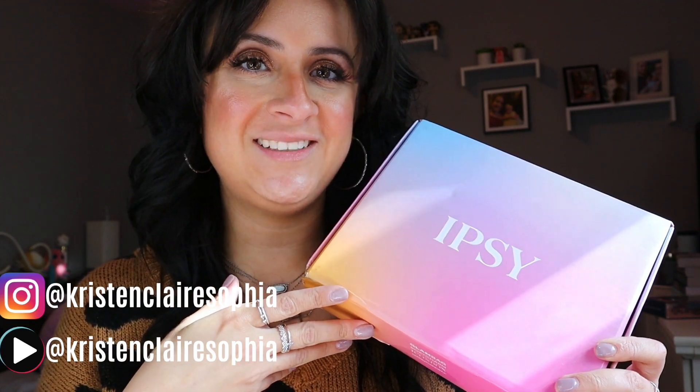Hey guys, welcome back to my channel — and welcome if you're new! My name is Kristen. Today we are opening up my October Boxycharm by Ipsy, so if you want to see what I got then keep watching. As always, I have everything pulled up on my phone to tell you what I picked and what was picked for me. This is everything inside — I did not do any add-ons this month.